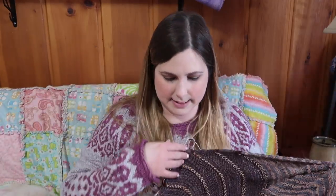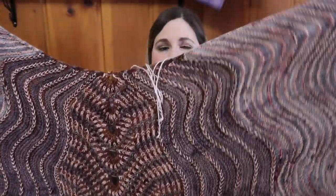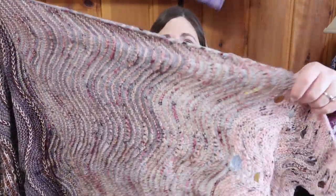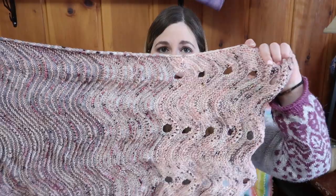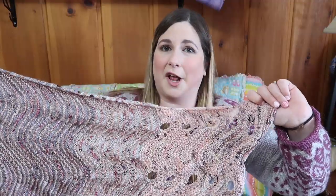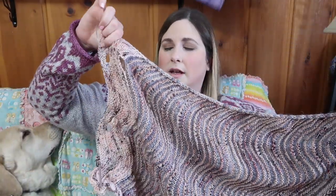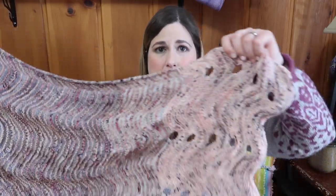This is my Texture Time shawl by Stephen West. I started it during the mystery knit-along, which was almost two years ago this fall. It's all out of Woolen Homestead yarn, which we're currently not selling anymore — just a heads up. This is all I've got left to do, which mirrors the other side, and then there's just the optional border — the bubble border — which I totally want to do. It's super cute.